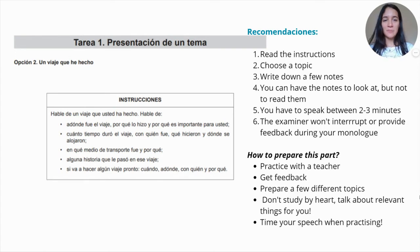My recommendations: obviously, read the instructions so you know the topic you have to talk about. When you choose a topic, try to choose something you feel comfortable talking about. You can write down a few notes to look at, but you cannot read them. During the exam you can have a few notes, but you are not allowed to only read the notes — you can look at them and then continue. You have to speak between two and three minutes. The examiner won't interrupt or provide feedback during your monologue — they won't say anything. So don't worry if the examiner is not replying; they are not allowed to. The idea is that you speak alone, fluently — this is a monologue, not a conversation.